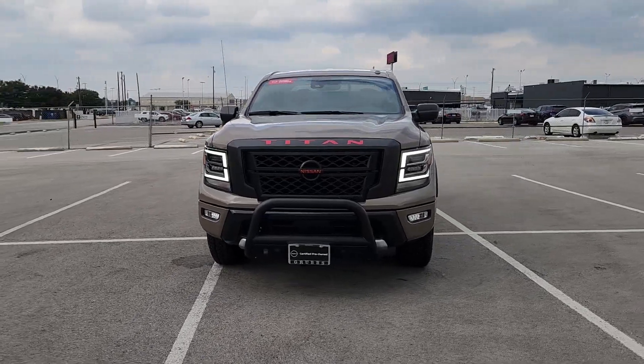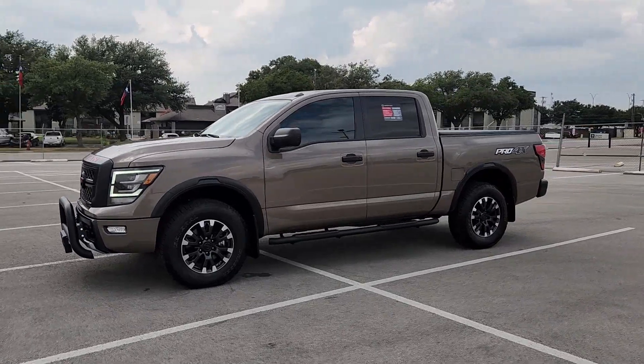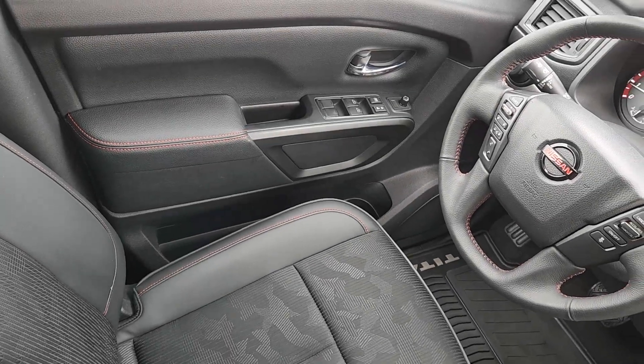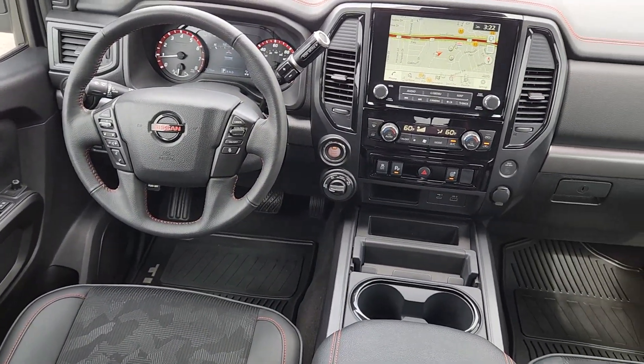The following are some of this vehicle's highlighted options: Apple CarPlay and/or Android Auto, navigation system, keyless entry, heated driver's seat, heated mirrors, fog lamps, satellite radio, power driver's seat, electronic stability control, and aluminum wheels.